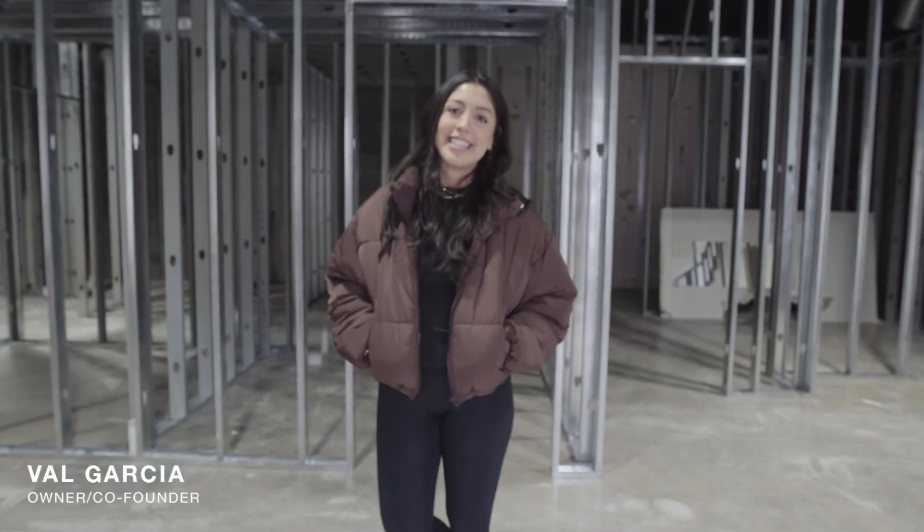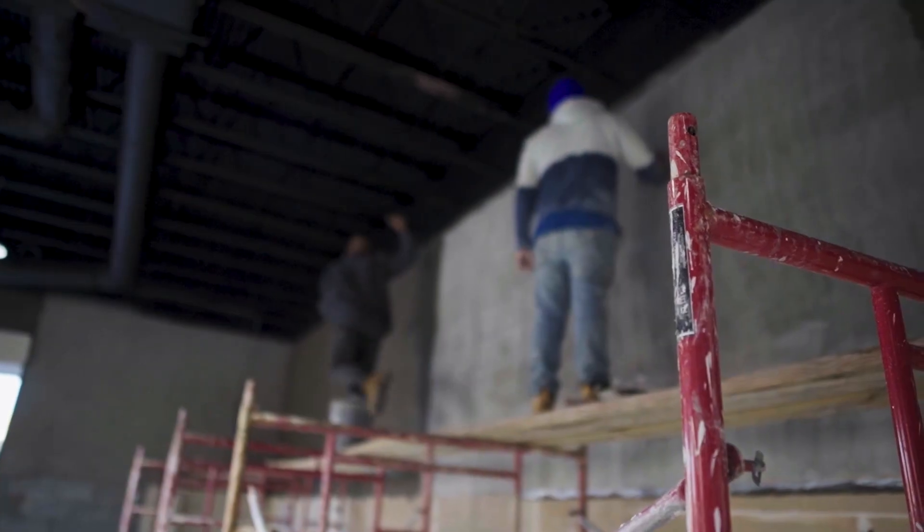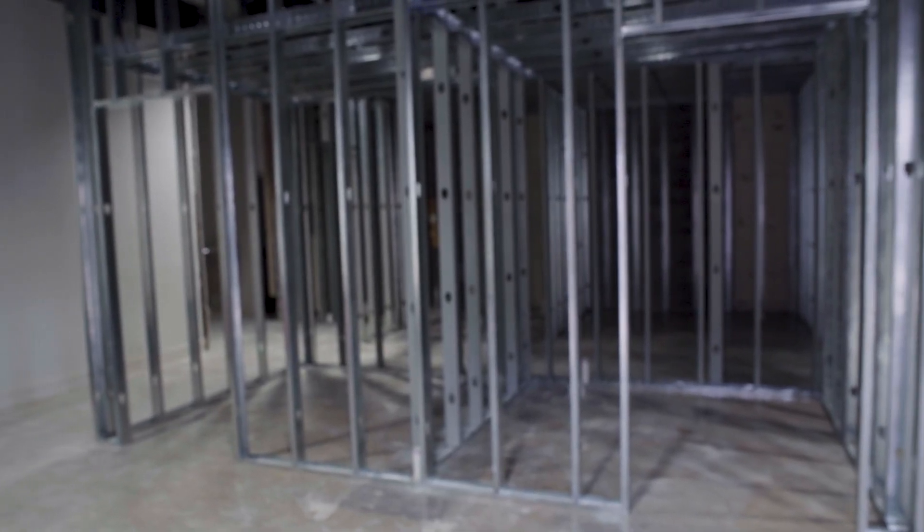Hey guys, it's Val from Artista and I'm excited to walk you through our new space. This will be our lobby — we'll have some seating and a lounge area.